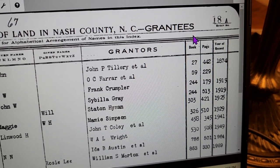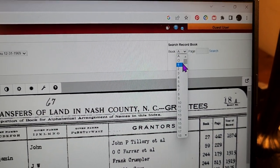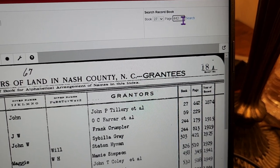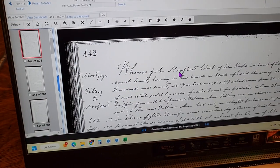So let's do the first one — Norfleet, John, bought something from John Tillery. That's book 27, page 442. We're going to go up in our search, scroll down, enter book 27 and page 442, hit search. Wow — check it out, this is super old.